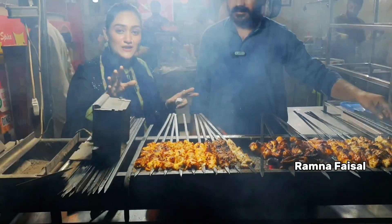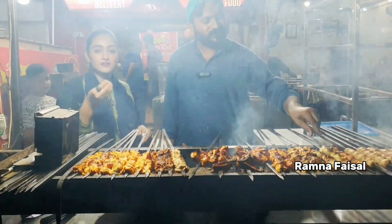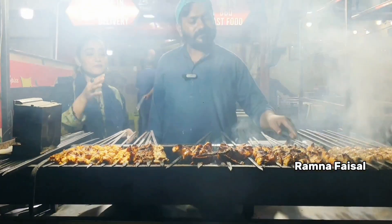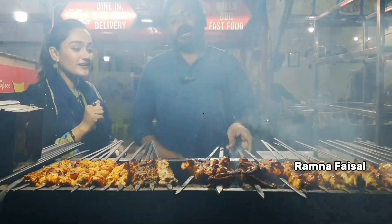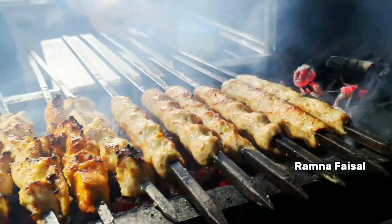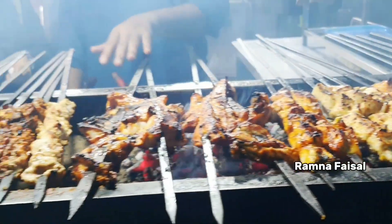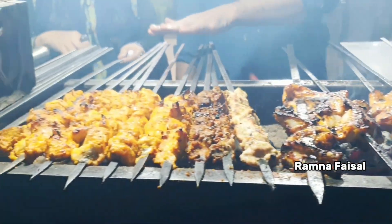Friends, here is a great barbecue — a really good barbecue is ready. There is a good selection here: fresh meat, a hot plate, and more on the hot plate.